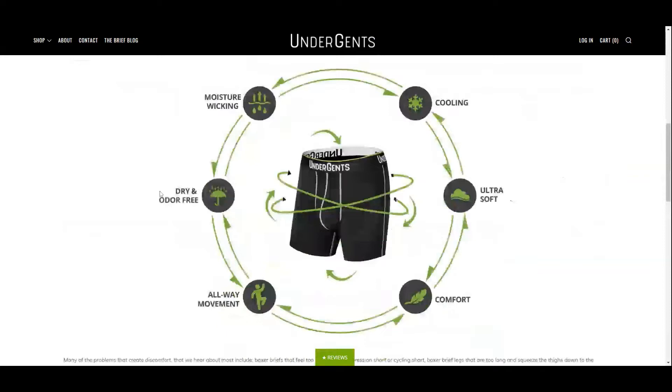The features of their underwear are as follows: moisture wicking, dry and odor free, all-way movement, comfort, ultra soft, and cooling. All these properties are not unique to UnderGents, but are features available in the premium underwear market.